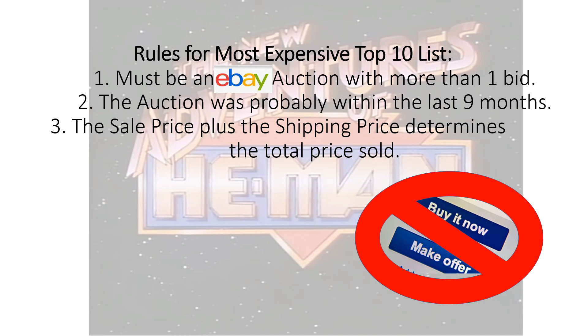The rules for my top 10 most expensive list are: the eBay auction had to have more than one bid, the auction was probably within the last nine months, the sale price plus the shipping price determines the total price sold, and there's no buy it now and no make offer.